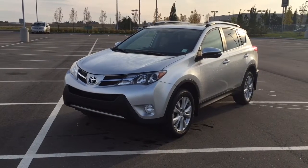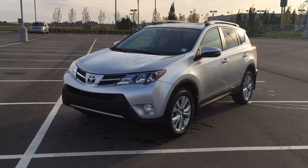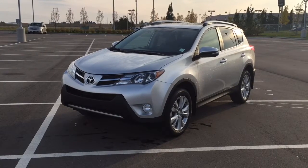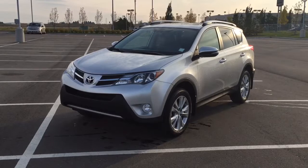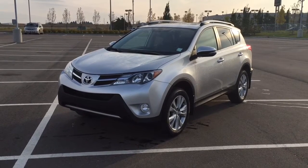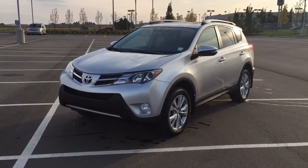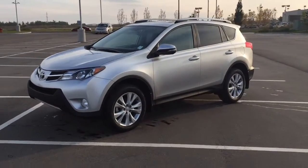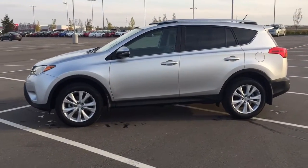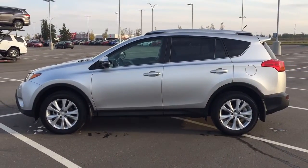Hello folks, welcome to Sherwood Park Toyota, located at 31 Automall Road in Sherwood Park, Alberta, Canada. Today I'm going to be showing you this 2015 Toyota RAV4 Limited. The most notable features on this Limited model are its power liftgate, navigation system, and heated front seats. I'm going to go through a couple more features on the inside and outside of the vehicle to get you better familiar with this 2015 Toyota RAV4 Limited.